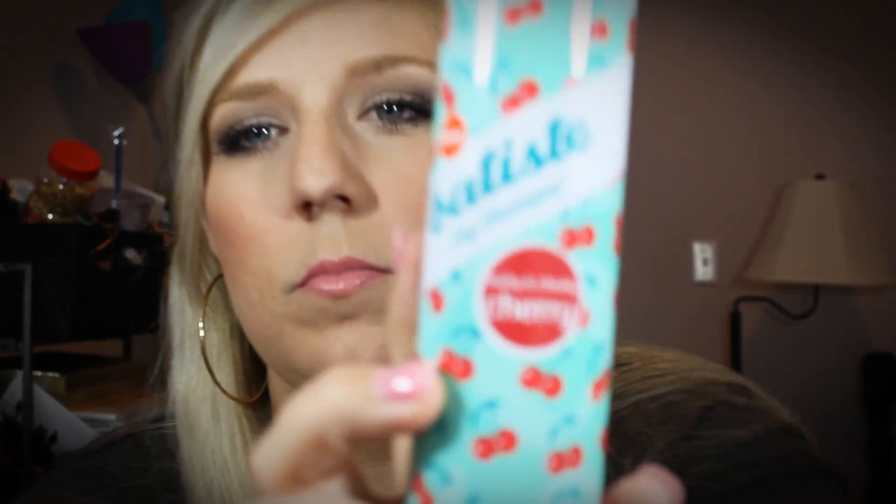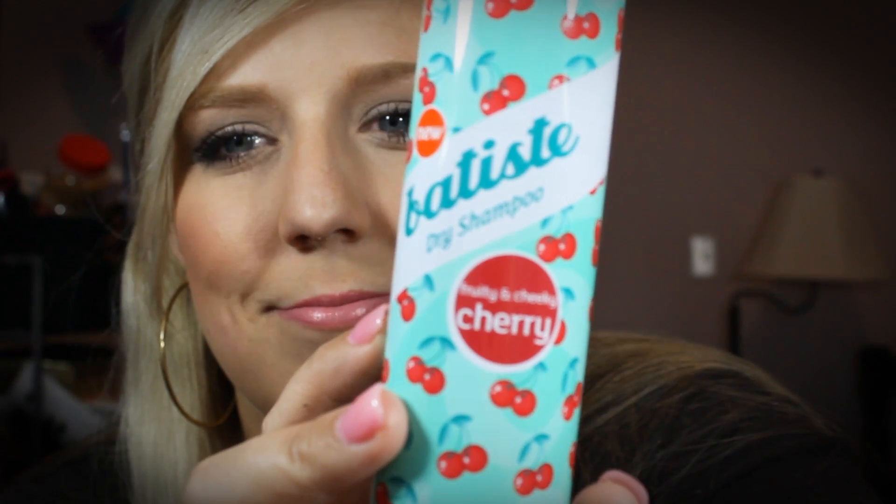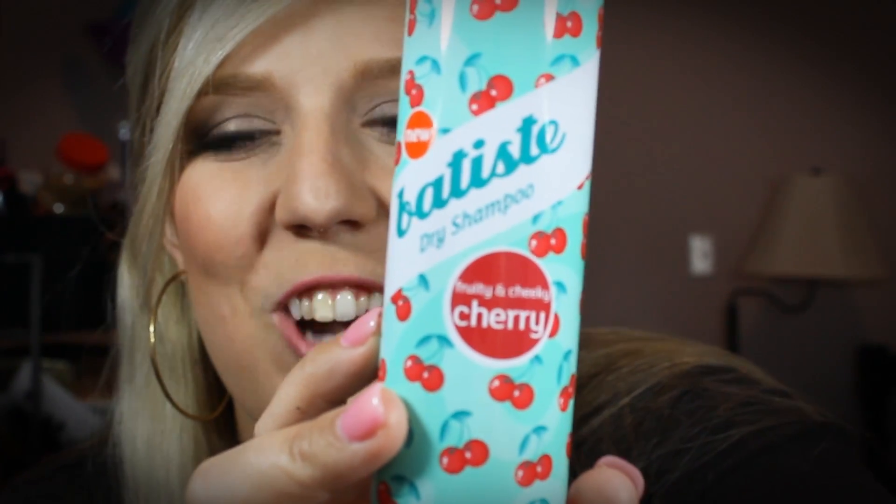So if the scent is what gets you about dry shampoo, try this one out — this is the Batiste cherry scented dry shampoo. I'll probably use this more when I'm not looking to cover up my roots, just to make my hair smell better. These were $7.99 and like I said, buy one get one half off.